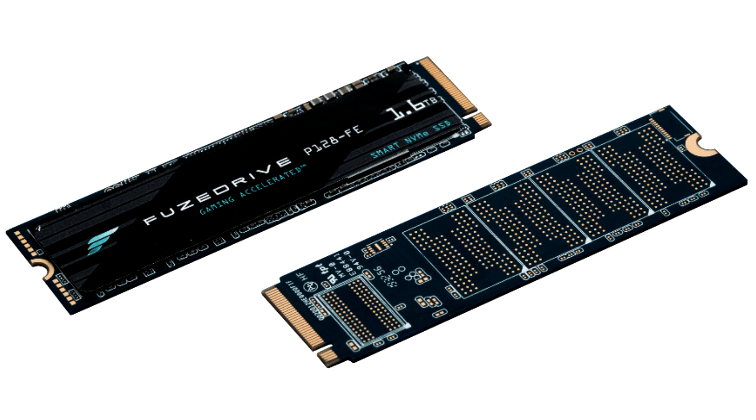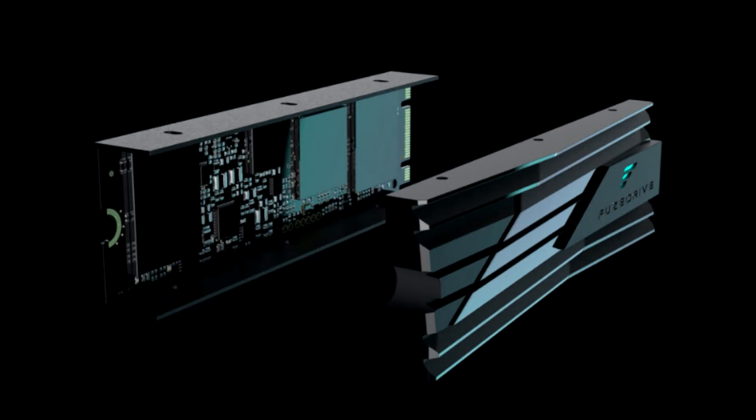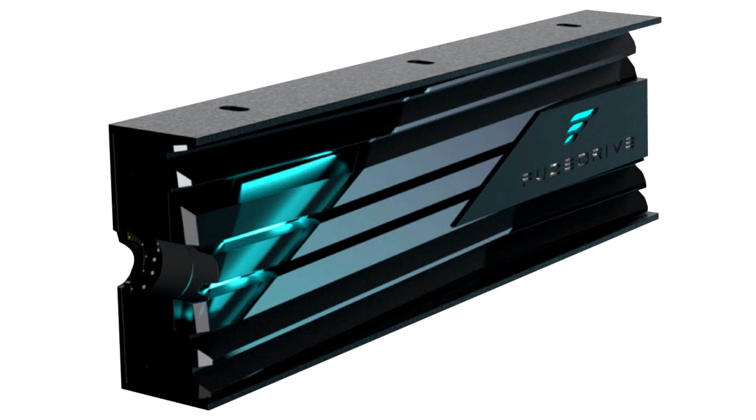Performance numbers of the Fusedrive 1.6TB SSD as rated by its makers include up to 3,470 MB per second sequential reads, up to 3,000 MB per second sequential writes, and an endurance rating of 5,000 TBW. The drive uses a 128 GB SLC cache to speed up write performance in moderate bursts.